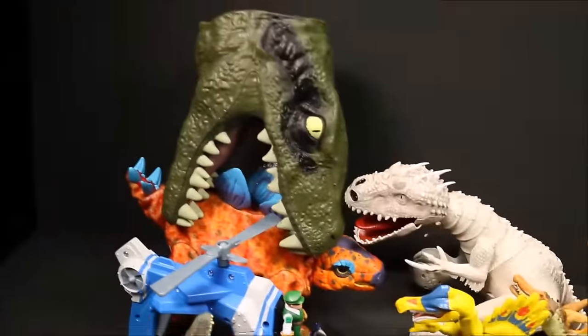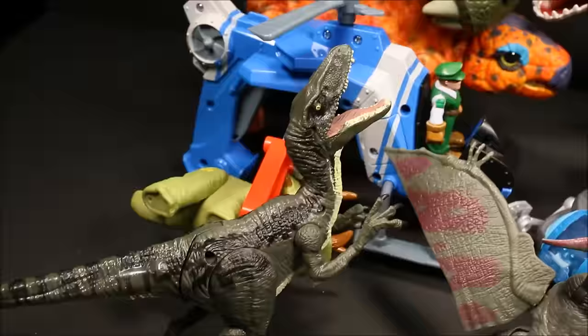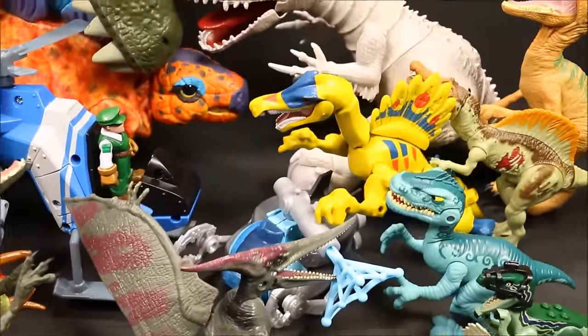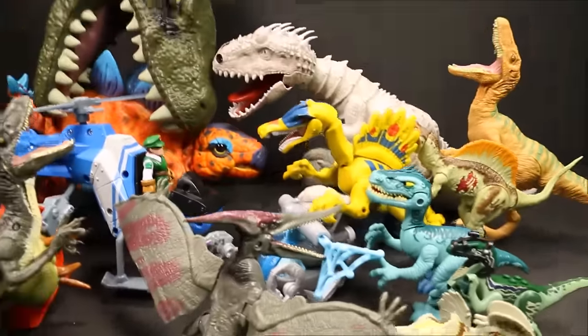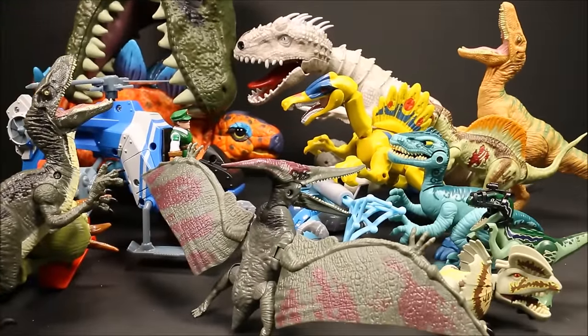Here are all the dinosaurs we had in the package. We'll go ahead and take a look at these one at a time. It's just going to be a quick look though. If you want a full review, go to my end card at the end of this video — I have full reviews of all of them. First we have Velociraptors Blue and Echo.